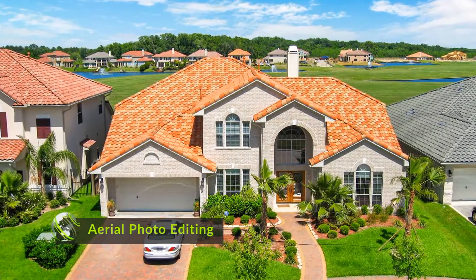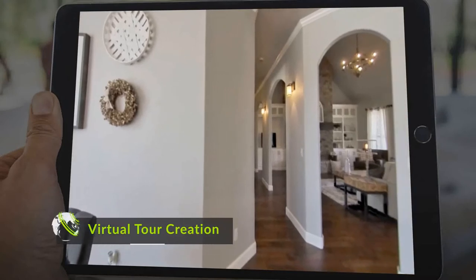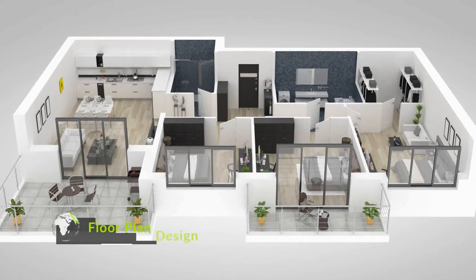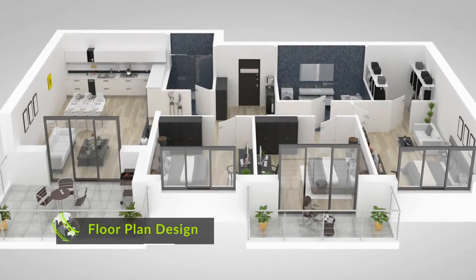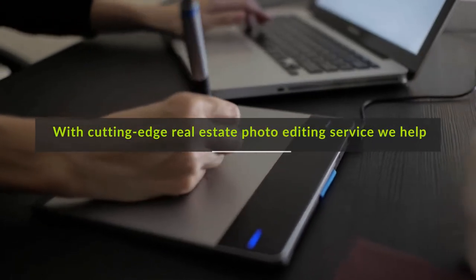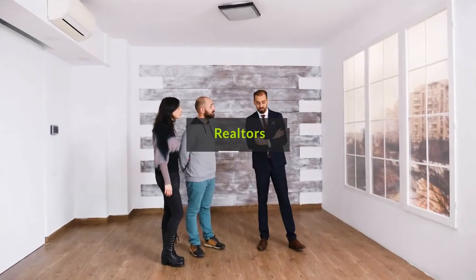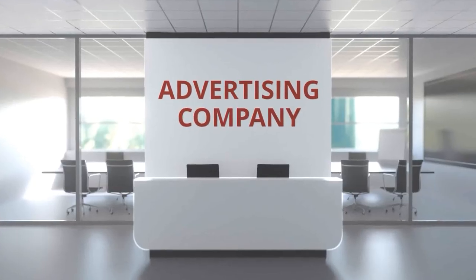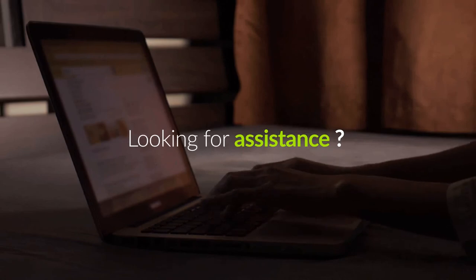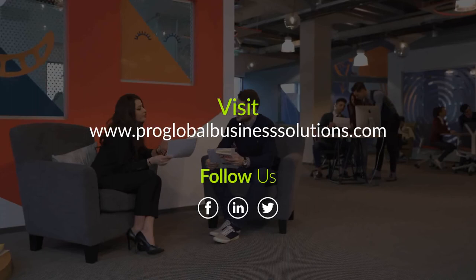Aerial photo editing — generate a gorgeous and detailed aerial view of properties to create wow effects. Virtual tour creation — take your prospects on a magnificent virtual tour of your property. Floor plan design — let our designers help you with technically accurate floor plans. With cutting-edge real estate photo editing services, we help real estate photographers, realtors, advertisers, agencies, and property sellers. For more information, kindly visit proglobalbusinesssolutions.com.